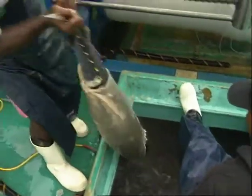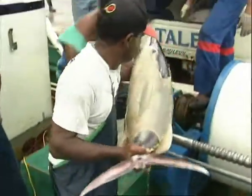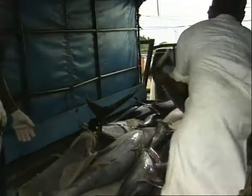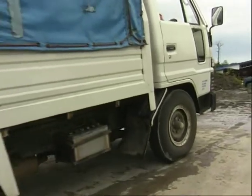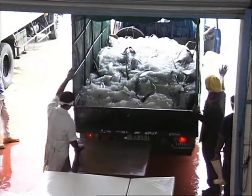Once back in port, the fish are then carefully transported from the boat to the packing facility where the fish are prepared for air freighting. Even here, the use of ice to keep the fish cold is essential.